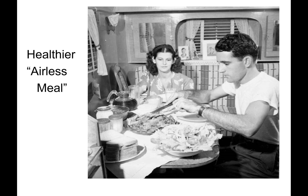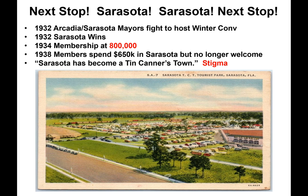This couple is about to enjoy a much healthier meal consisting of fried chicken, salad, and bread. Next stop — Sarasota! In 1932, Arcadia and the Sarasota mayors fought over the winter convention toll. Sarasota won. In 1934, memberships stood at 800,000. In 1938, members spent $650,000 in Sarasota, but were no longer welcome — because Sarasota had become a 'tin canner's town.' The stigma continued.